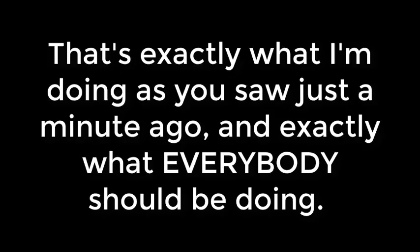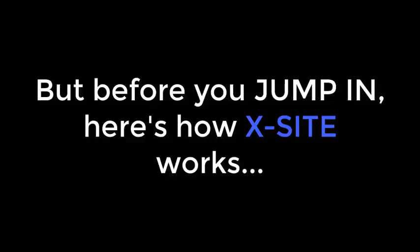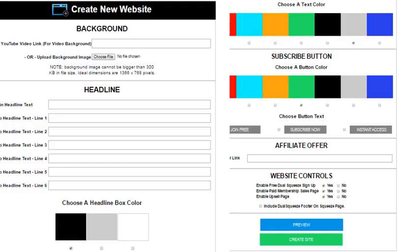But why wouldn't you want to build your email list and get commissions of $12, $45, or even $100 or more on total autopilot while your list grows? That's exactly what I'm doing, and exactly what everybody should be doing — and that's what the Dual Squeeze Excite membership is all about. You can start earning even before you pay with our $1 trial. First off, you can generate unlimited Dual Squeeze Excite list and income building funnels, which you will never be able to do with the light version.